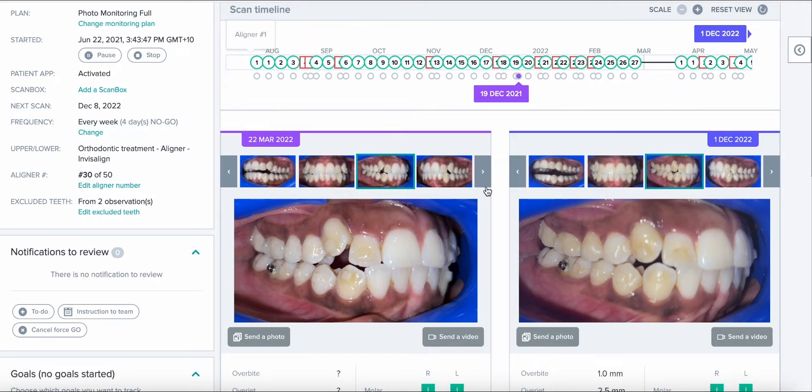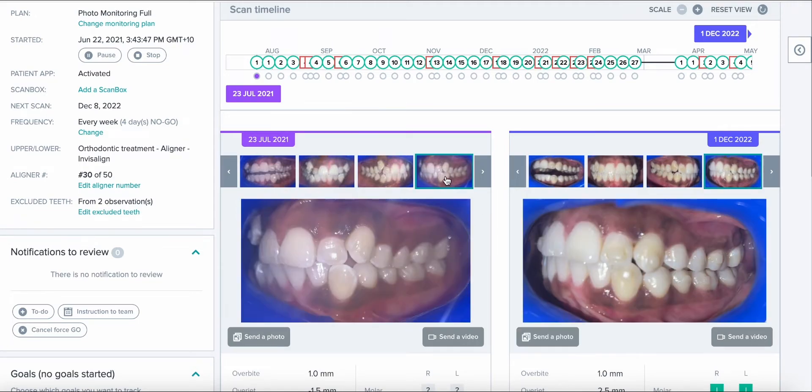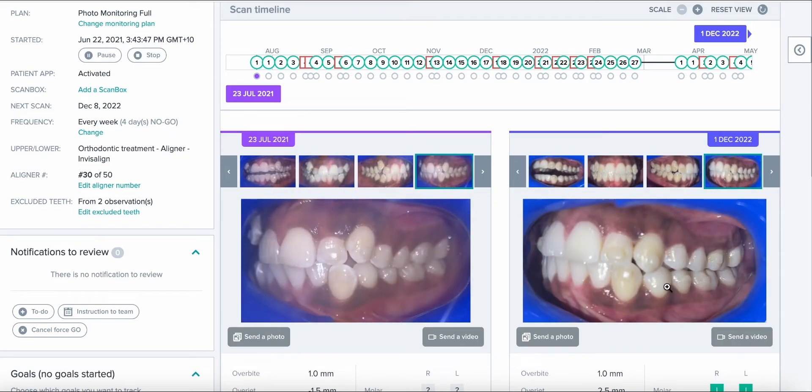Looking back from the very first visit, we have already retracted incisors significantly while doing non-extraction treatment — using clever IPR, applying the principles of tooth size discrepancy, and understanding the limits of expansion. We now know we cannot do any more dental arch expansion, so if we are going to resolve crowding, we will have to rely even more on IPR, especially as we're also retracting incisors and will need more space. This case is on the home run, the patient is very happy, and we can't wait to finish her.